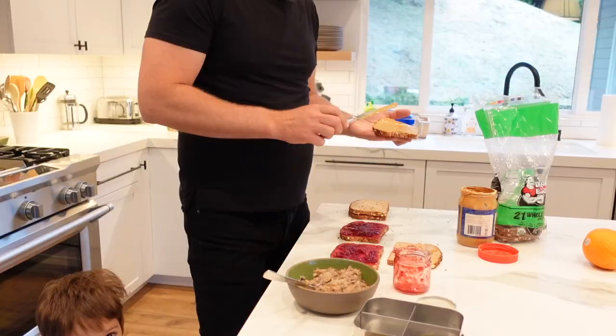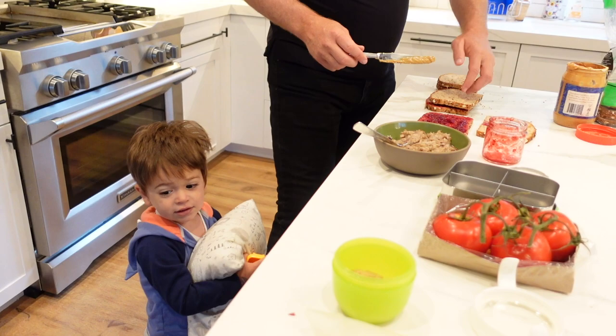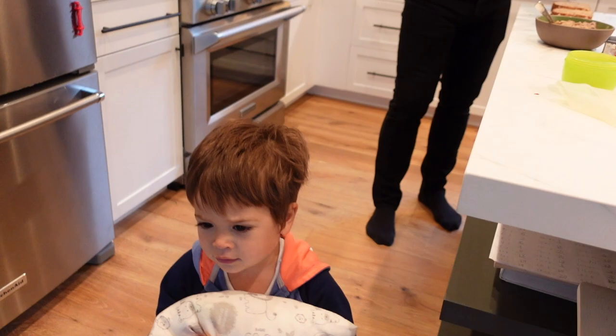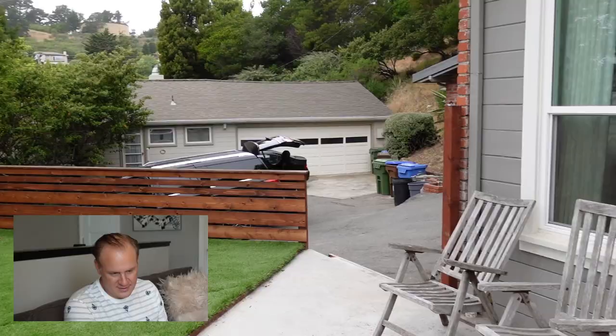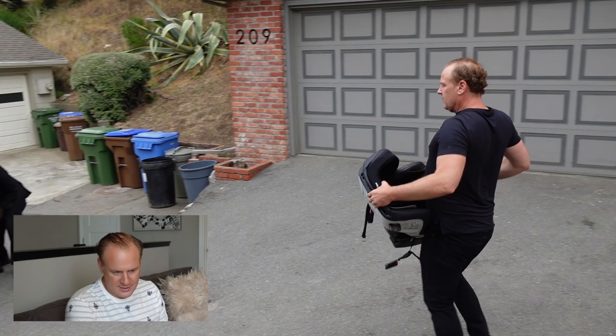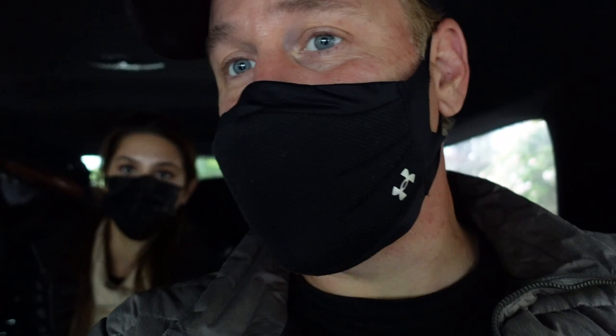Cash, today you are going on an airplane! You're going to fly in the air, it's going to be so much fun. Are you excited? Yeah! Omar — Omar is my guy. Thank you Omar. Omar was like, is that all the bags? I'm like, nope. And he's like, I got to redo this. You ready to go? Yeah, let's go. Cashy, what terminal are we? Two. Yes.